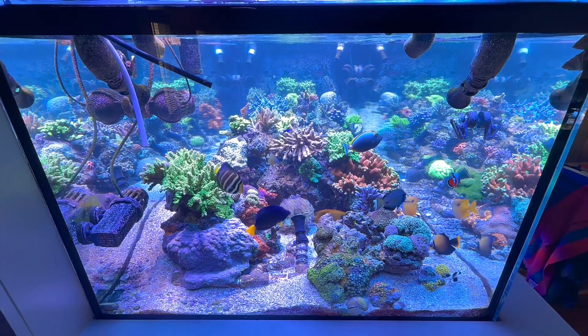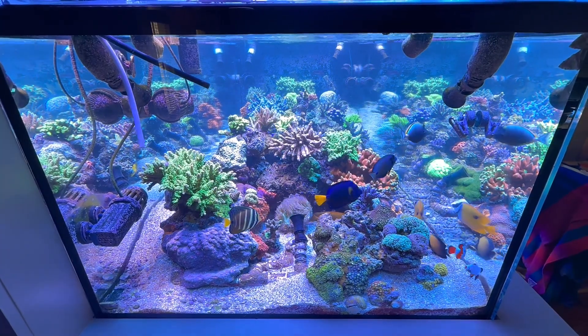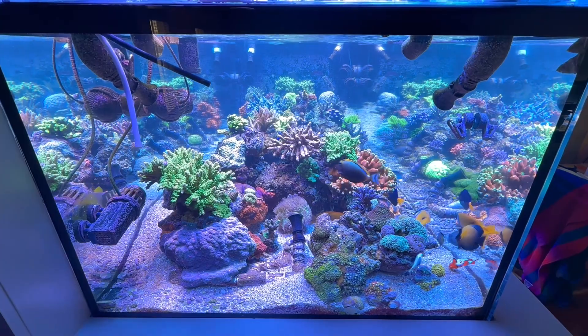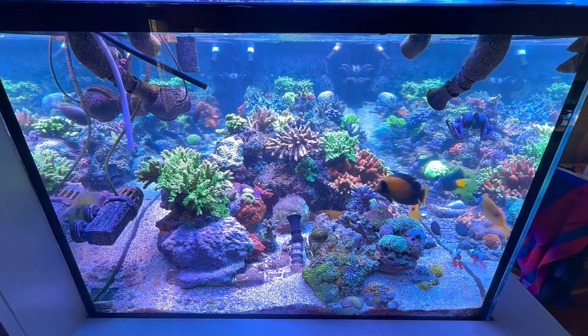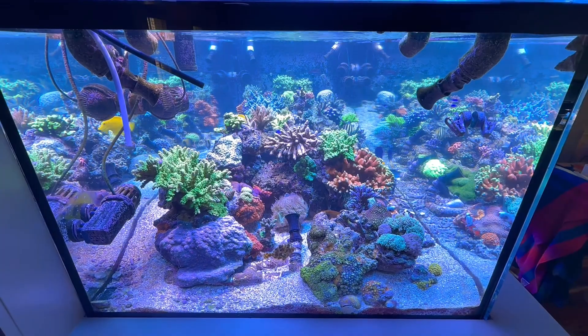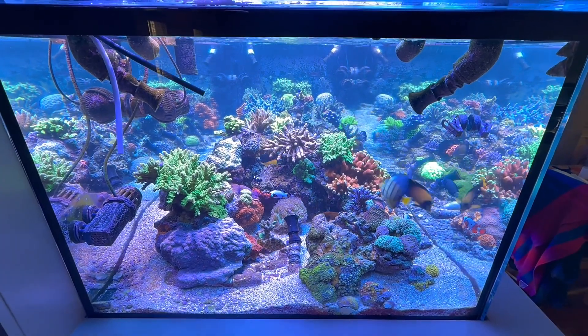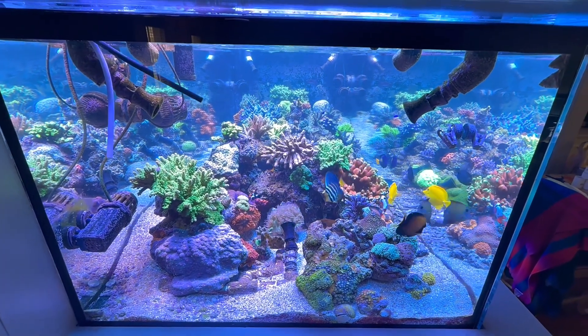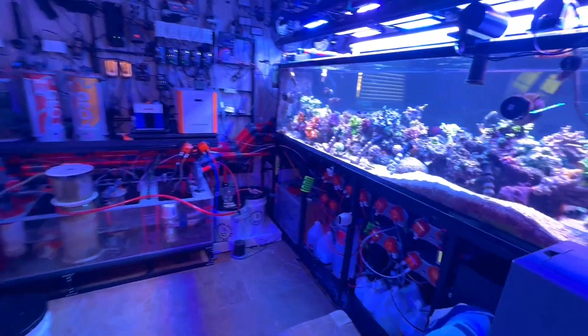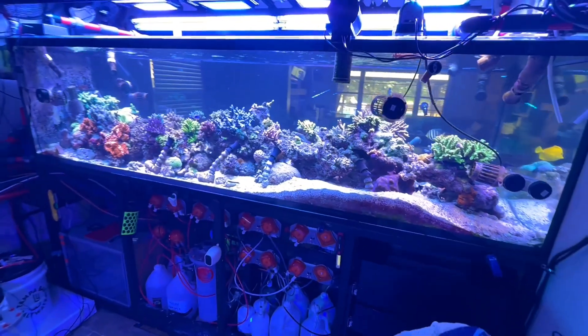He also has several big colonies, which I am very partial to — not a lot of super small frags. The lighting looks extremely aesthetically pleasing as well. A lot of times when I look at tanks from the US, they are extremely windex-y, just blue, but I think he has a very nice balance of color pop. He also has several large tangs, which I really like — it gives a lot of life to the tank.